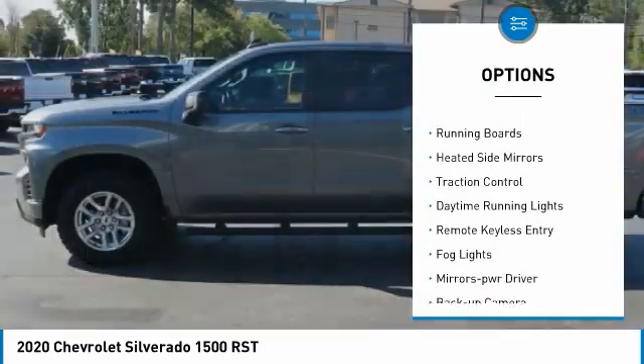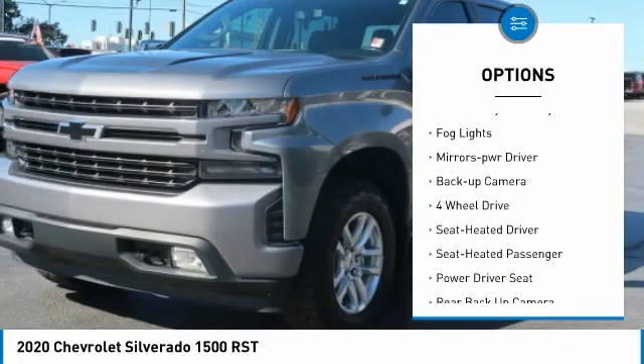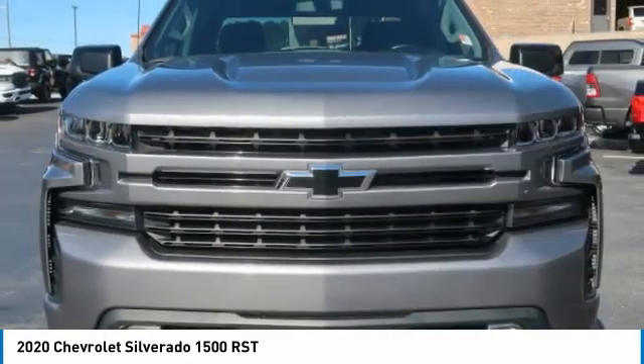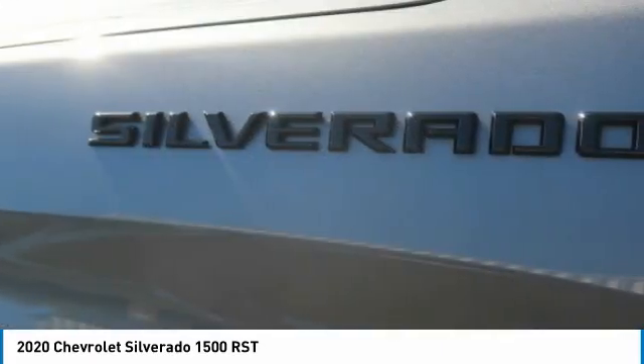Bedliner, aluminum wheels, running boards, heated side mirrors, traction control, daytime running lights, remote keyless entry, fog lights, mirror memory, backup camera. Your new ride is just a phone call away.